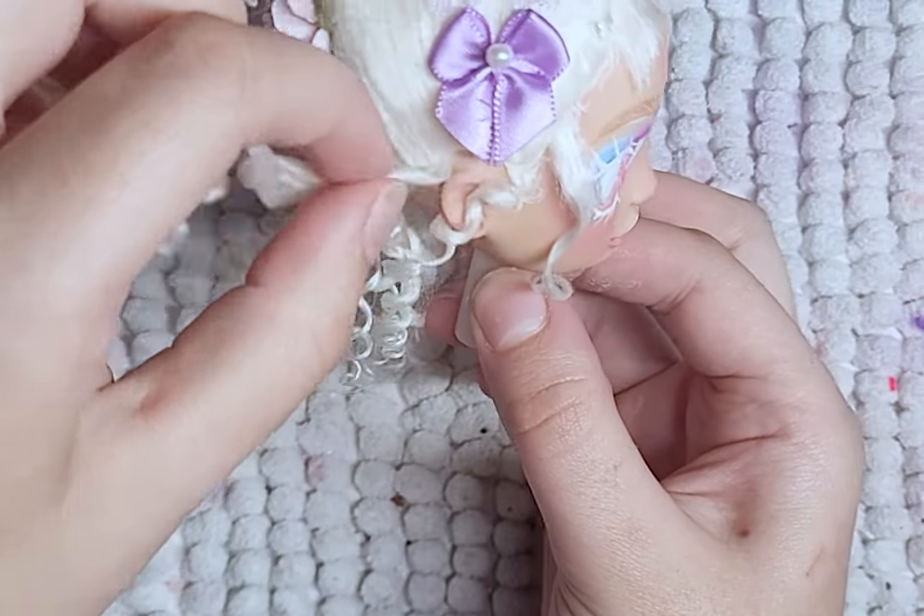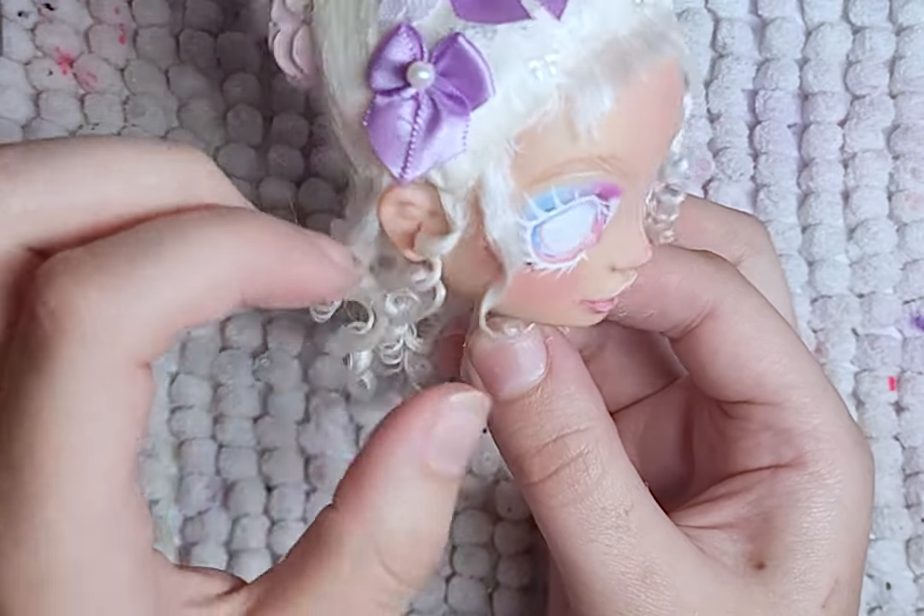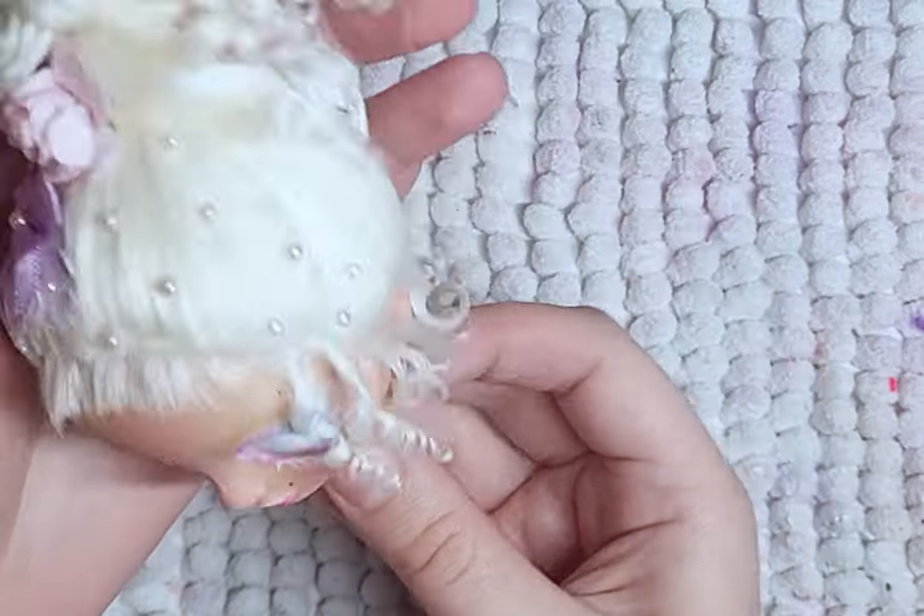To make the yarn curl, I heat up a metal chopstick, twist the yarn onto it, and it curls.